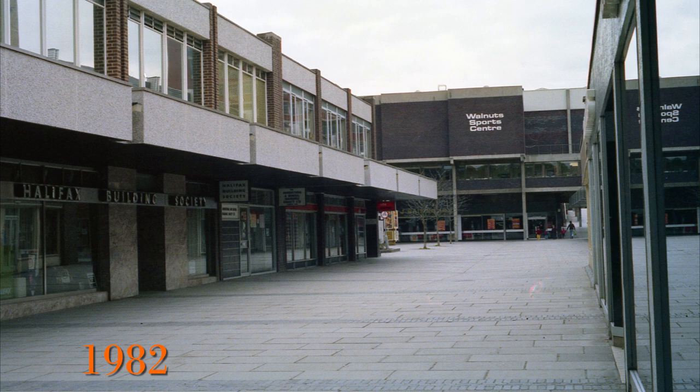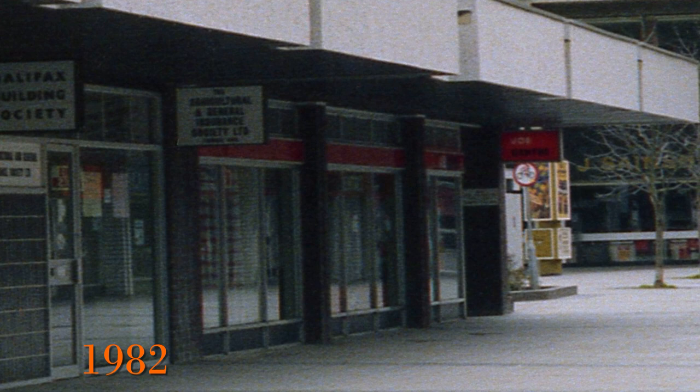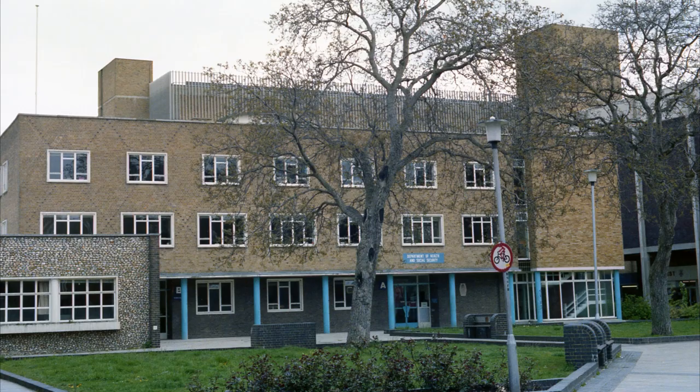Going back to 1982 and looking the other way, we can see the Halifax used to be here before moving on to the main high street. Also next door was the job centre, and as we zoom in further we can see the old Sainsbury's logo when it used to be in its old position where Poundland is now.